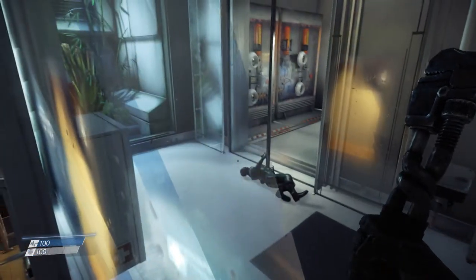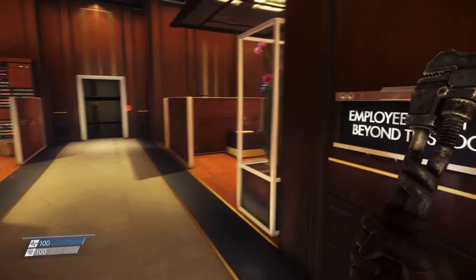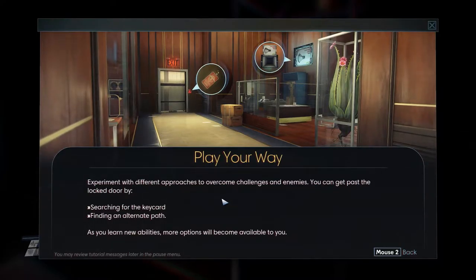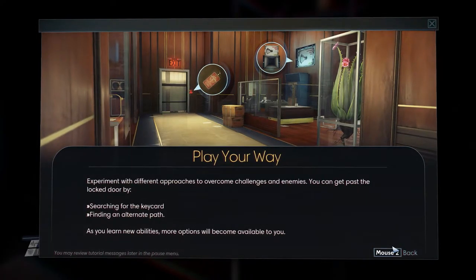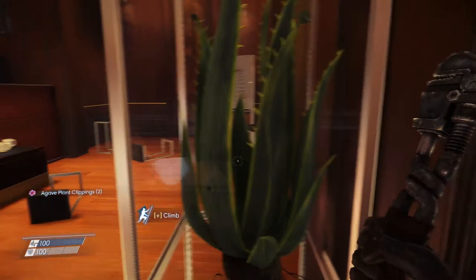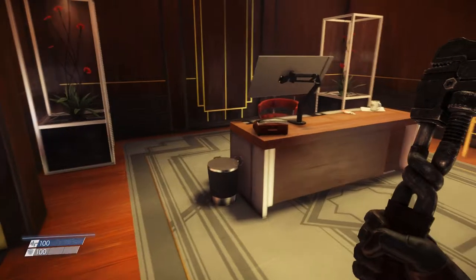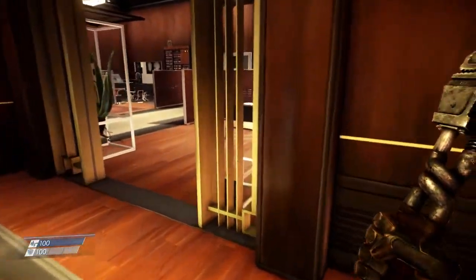I'm guessing that was the body we're hunting for - the body that's missing or something. A game tip appears: 'Play your way - experiment with different approaches to overcome challenges and enemies. You can get past the locked door by searching for the key card, finding an alternative path. As you learn new abilities, more options will become available.' It also pointed out something up there and something over there. And apparently we could harvest agave, so we are at least on our way to making tequila. Some dwarf red cosmos too.